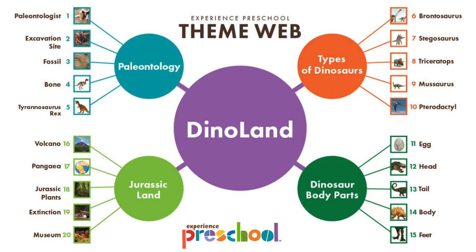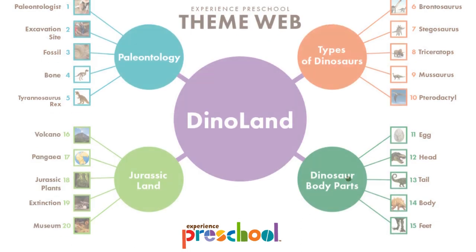Here you can see the theme web for the month, including the four weekly themes and 20 daily topics. Our themes provide a well-rounded and inclusive study around each topic. Display this poster for the children and families to reference.